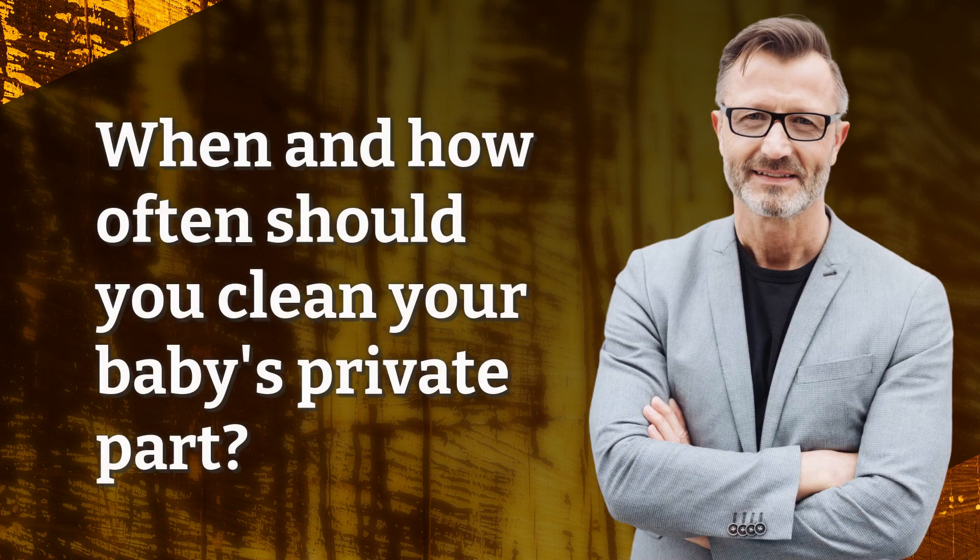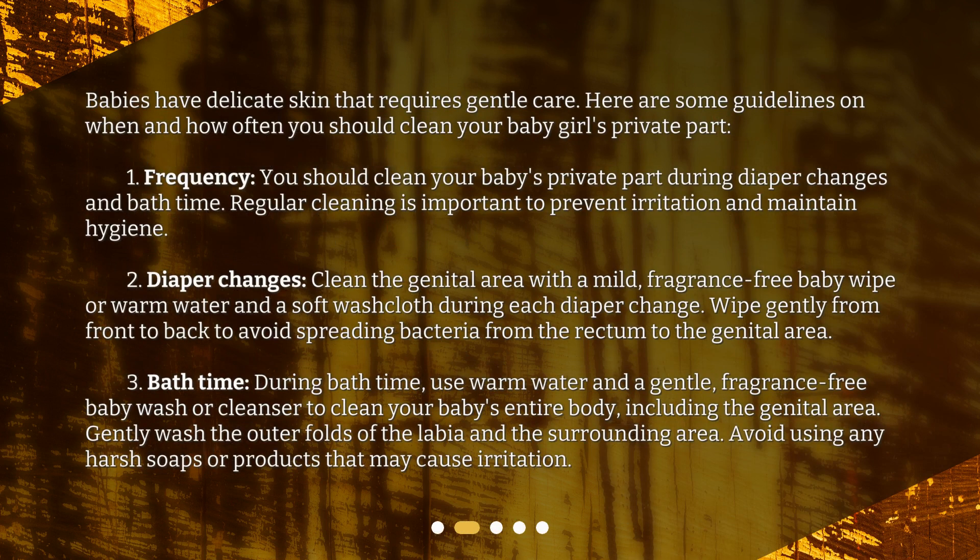When and how often should you clean your baby's private part? Babies have delicate skin that requires gentle care. Here are some guidelines on when and how often you should clean your baby girl's private part. Frequency: you should clean your baby's private part during diaper changes and bath time. Regular cleaning is important to prevent irritation and maintain hygiene.